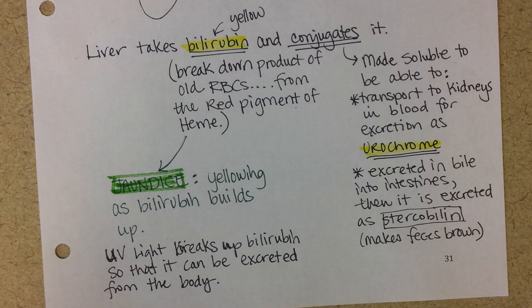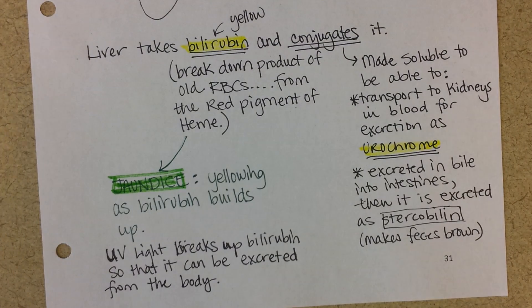We have one more video on the liver coming up, and that one will cover the liver and lipoproteins, its immune functions, and its vitamin storage.